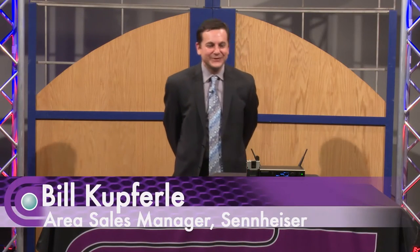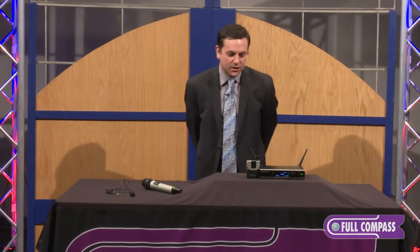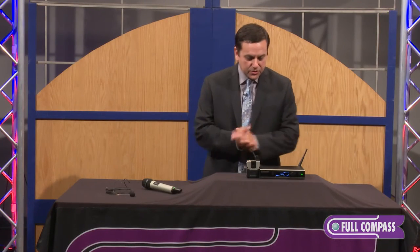Hello everybody, my name is Bill Cufferley and I'm with Sennheiser. I'm here to talk about the Speechline product today. It's our 1.9 gigahertz product — it's a plug-and-play system, so very easy to use.